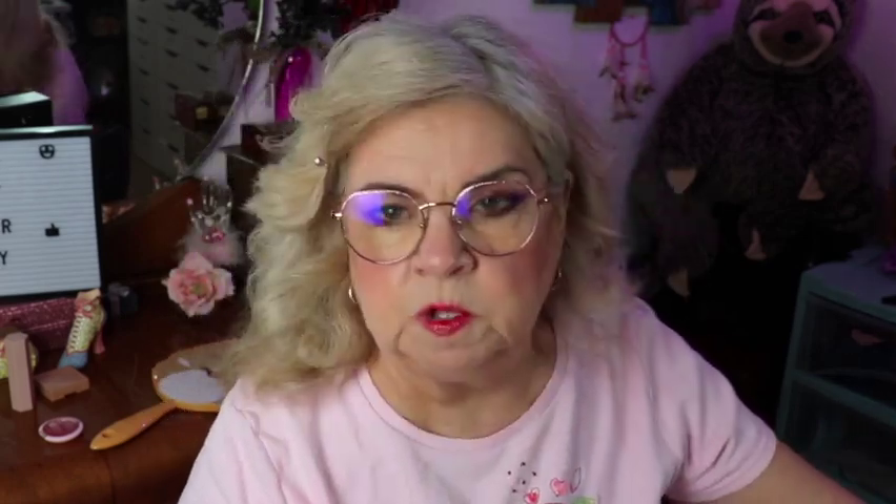I used a Fenty Eyebrow Pencil I got at Sephora several months ago in Soft Brown. I like it — it's got a little paddle brush and a small applicator which I like. I have really thick eyebrows — I pluck, trim, and scissor them. So I don't need a whole lot of work on brows, just shape them up. My glasses seem to cover them most of the time but I do try to remember to do them.